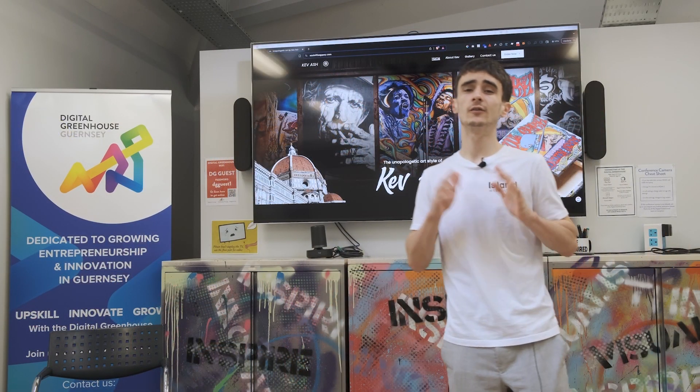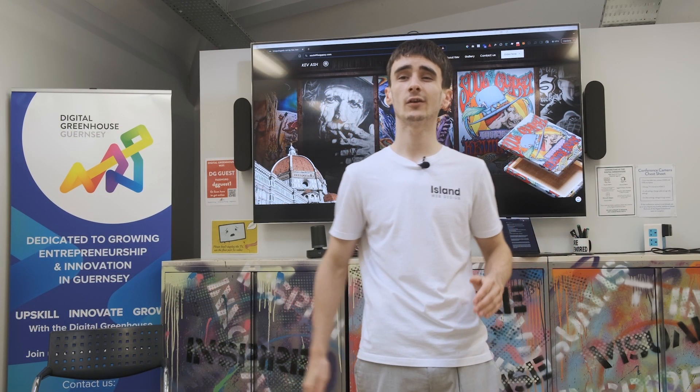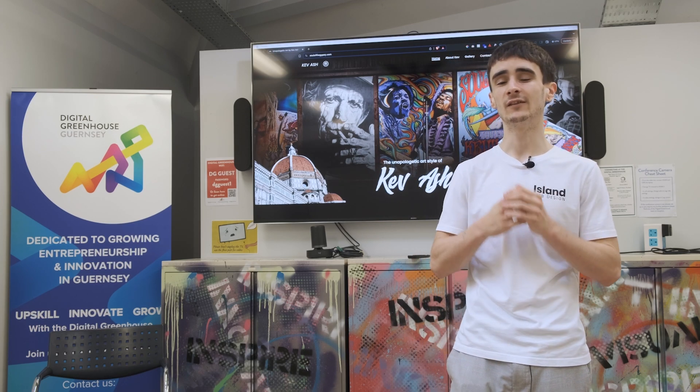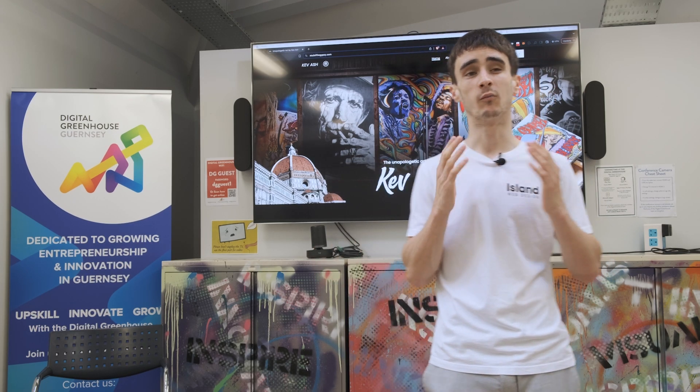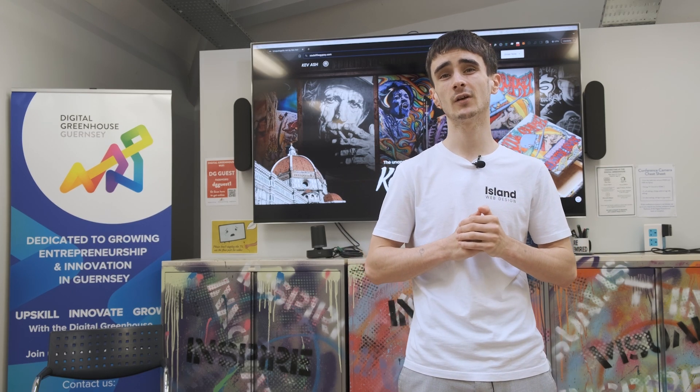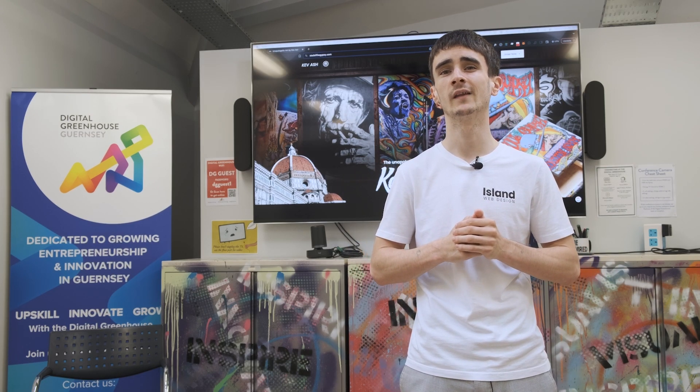I knew we had to design a website worthy of being the website of a creative. So in this presentation I'm going to do a deep dive into the full project, show you what really goes into the design of a website like this, show you what goes into all the premium animations, and show you how we turned poor quality iPhone images into high-quality Photoshop mock-ups that properly showcase Kev's work. We're going to show you the full process, all the problems and the solutions.